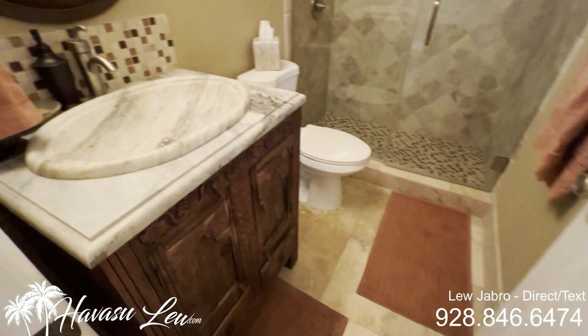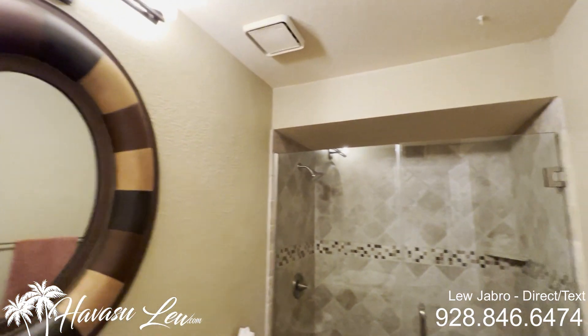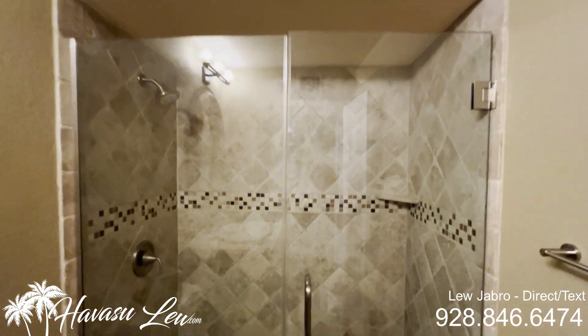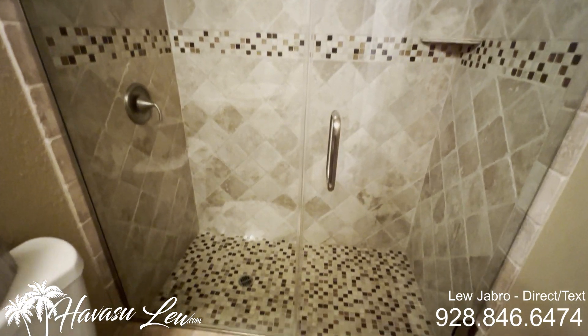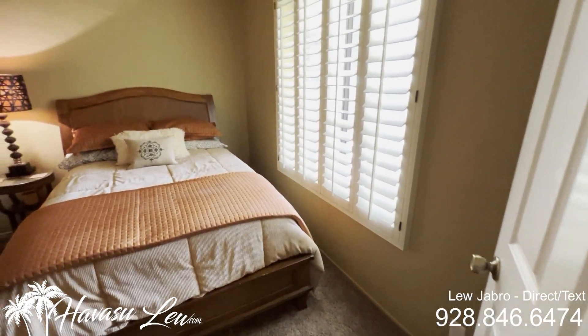So you have your guest bath with a tiled walk-in shower. Then you have your guest bedroom, kind of at the front.